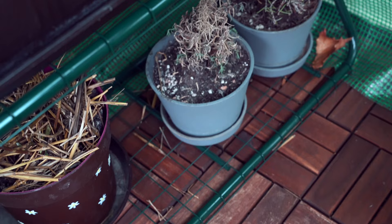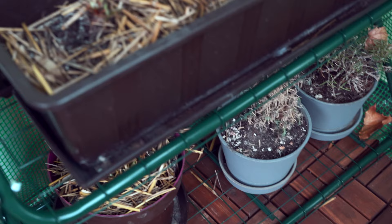The overwintering was a success for me last year with the roses, hydrangeas, and strawberries, and I hope it works this time too. I also have strawberries that were propagated from runners over here.